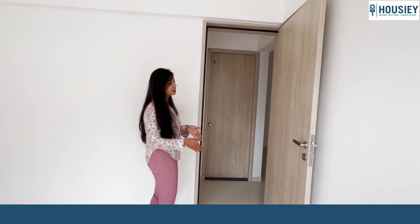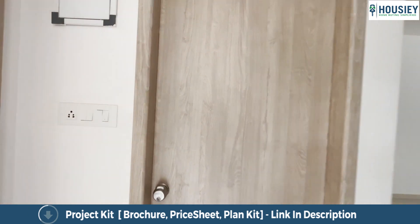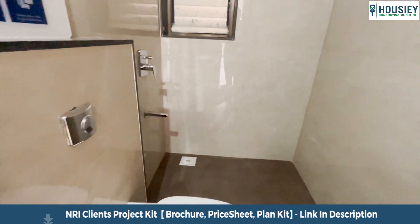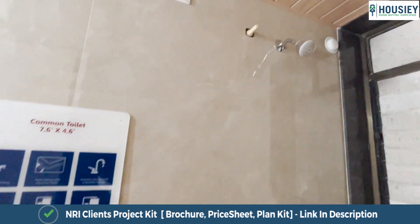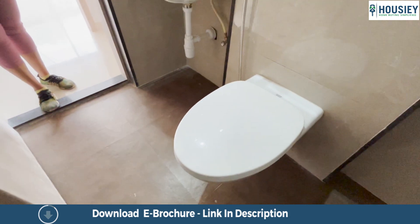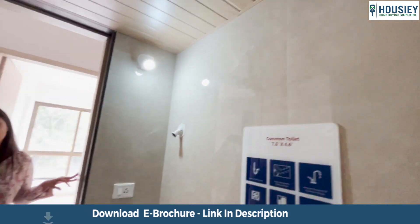Right opposite the kids bedroom is the common toilet and bath area, approximately seven and a half by four and a half square feet. It comes with concealed plumbing with CP sanitary fittings as part of the standard flat furnishings, anti-skid tiles, and a false ceiling with a premium finish under which you can have your geyser.